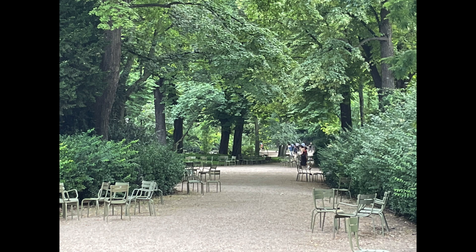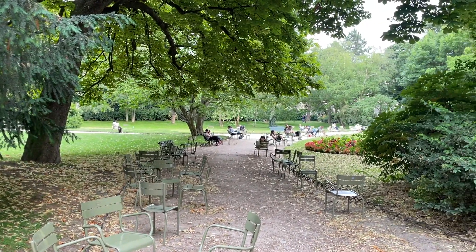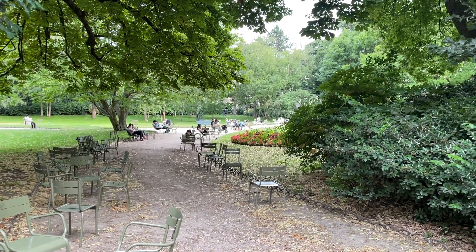One good feature of a lot of the parks in Paris are these abundant green chairs to sit in. You can often see people sitting in them reading books, which is also nice.